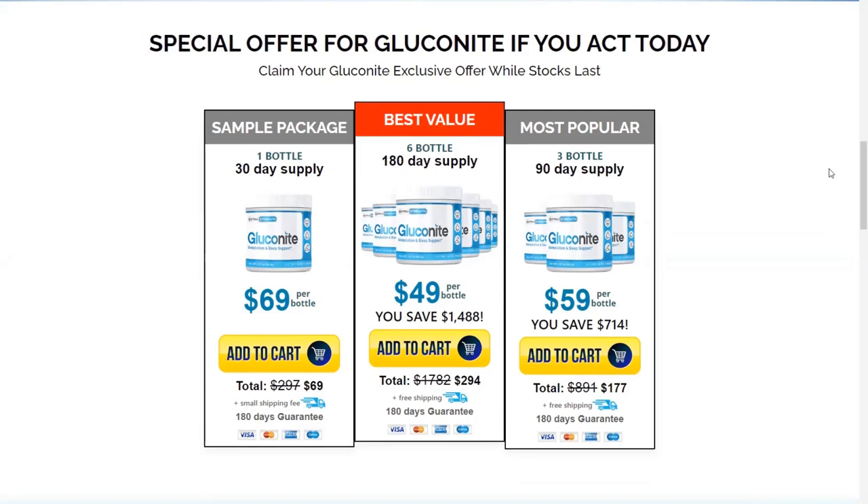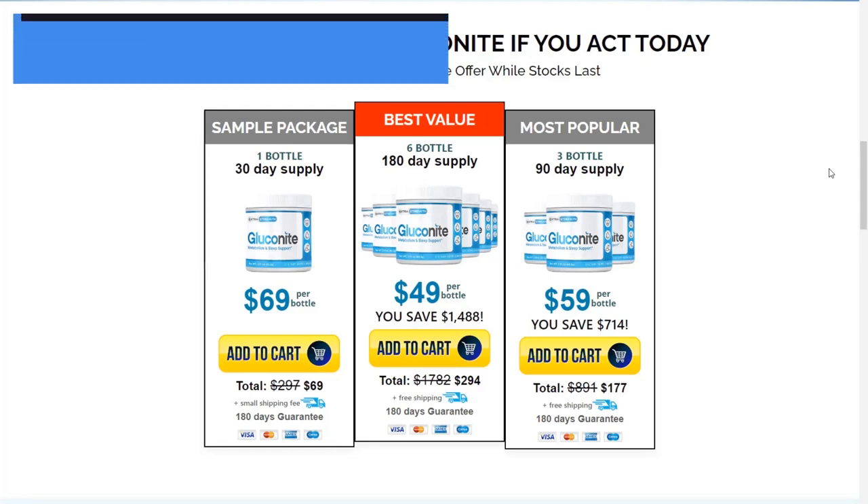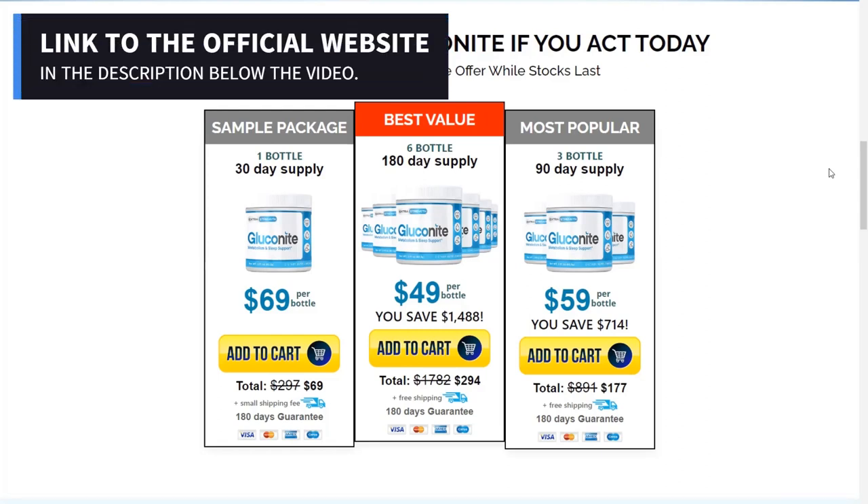The first thing you need to know about Gluconite is: be careful with the website where you buy it, because this supplement is only sold on the official website. This is very important, because with the popularization of this product, many frauds began to happen, most of them related to fake websites. To help you, I left the link to the official website below in the description of this video review.